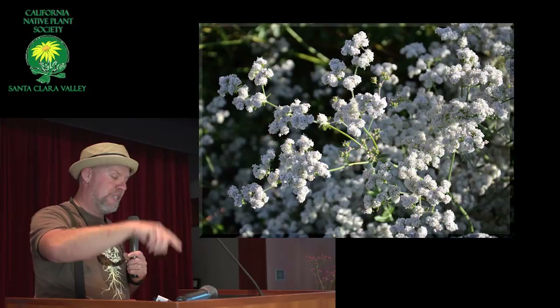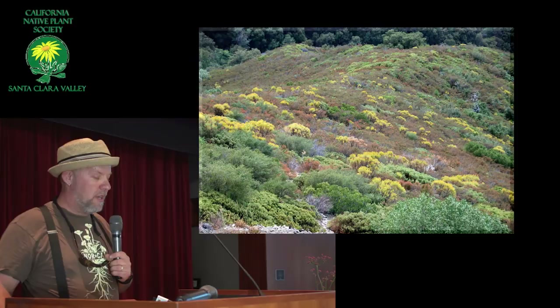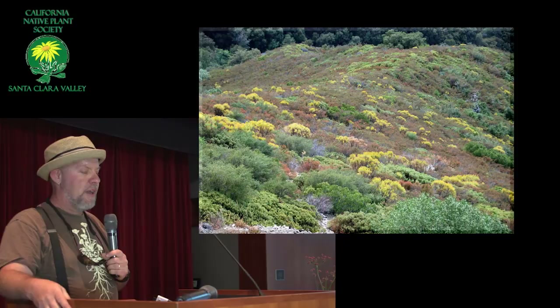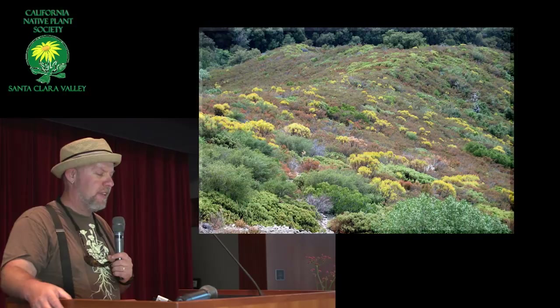Here's another typical buckwheat environment — this is above Big Sur, Fort Hunter Liggett. This is chaparral, south and east facing with very fast draining sandy soils — very hot and very dry. What you see growing around it is a lot of Arctostaphylos glandulosa, which is the Eastwood manzanita, and a lot of Ericameria arborescens, which is the golden fleece — which looks beautiful with buckwheats.